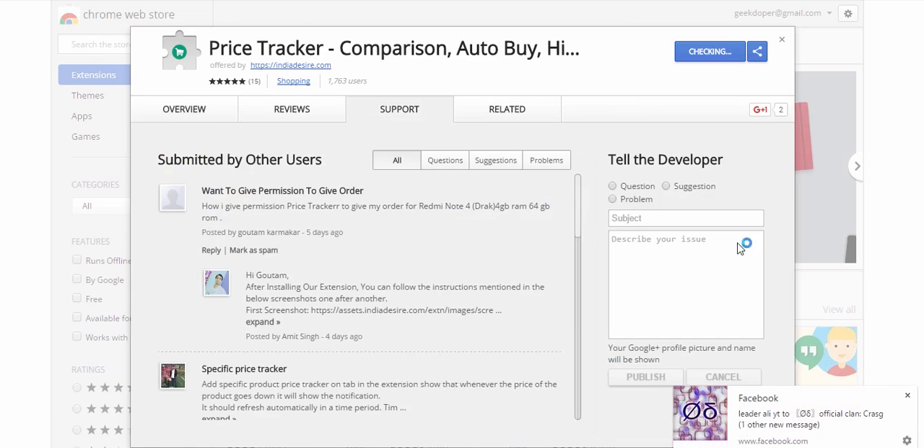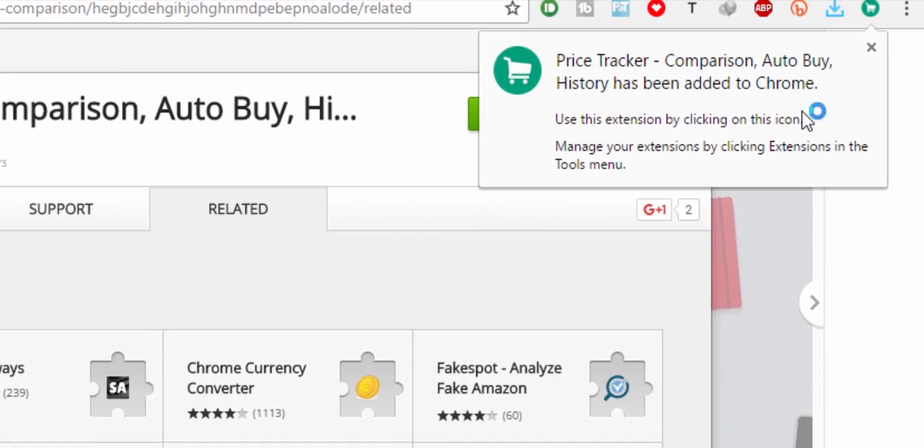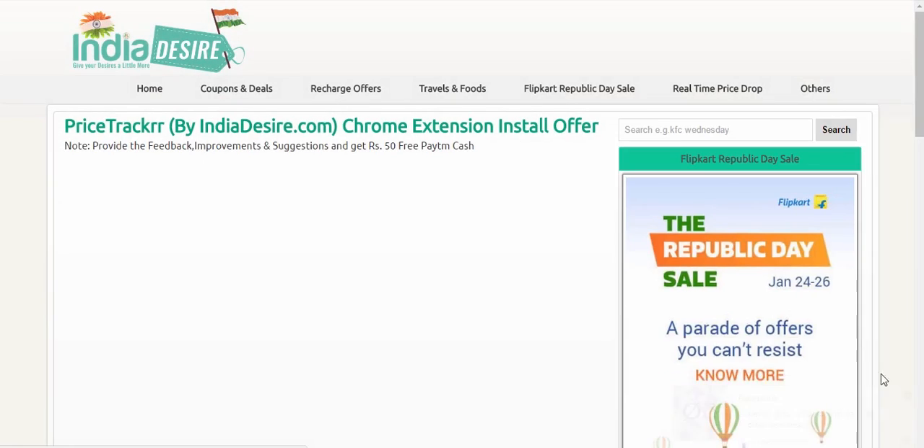Go to the link in the description box, click on 'Add to Chrome', and this will add the extension to your browser. You'll get a notification confirming it has been added.